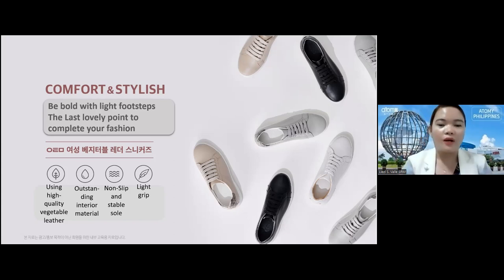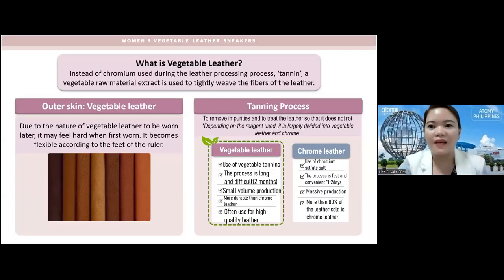These are the features: it uses high-quality vegetable leather, has outstanding interior material, a non-slip and stable sole, and is very light. Some shoes are not comfortable because they are really heavy, but this one gives you a light footstep because the shoes are really light.